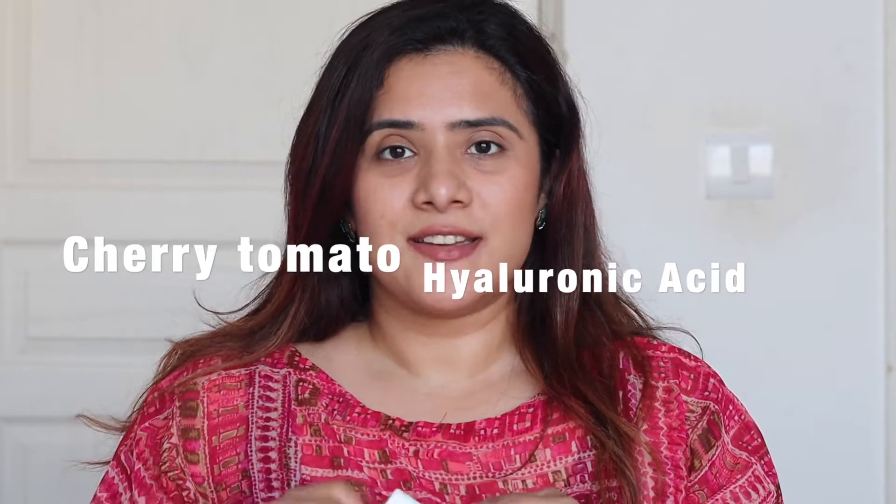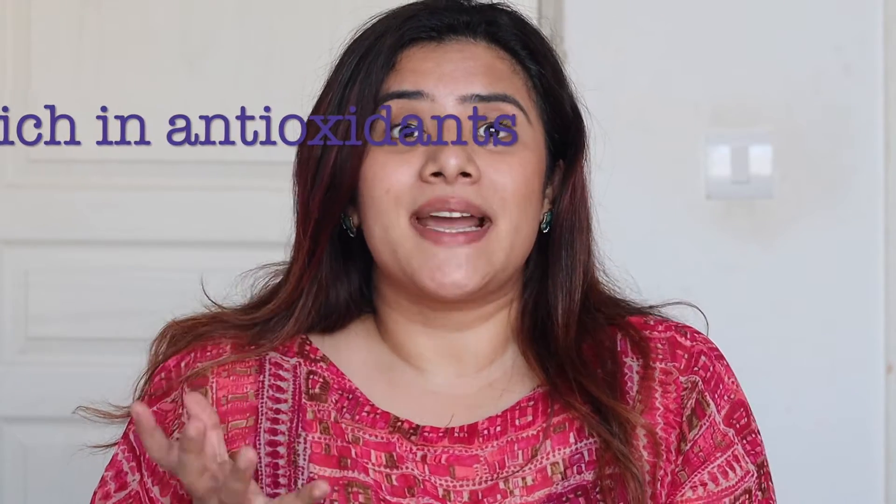This sunscreen is infused with cherry tomatoes and hyaluronic acid. Cherry tomatoes are very rich in antioxidants and vitamin C, which both brighten your skin. They fight sun damage, they fight against any spots, dark spots, hyperpigmentation — everything is tackled by cherry tomatoes.